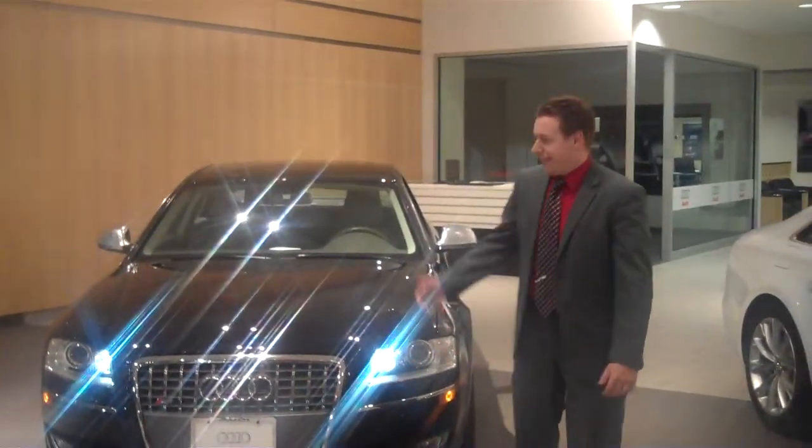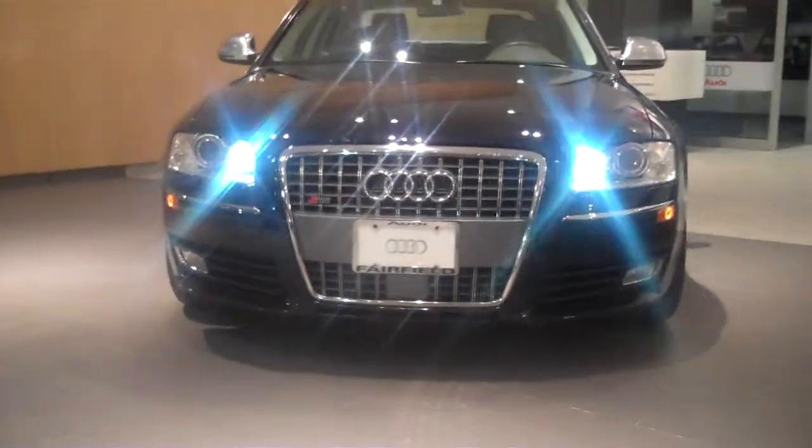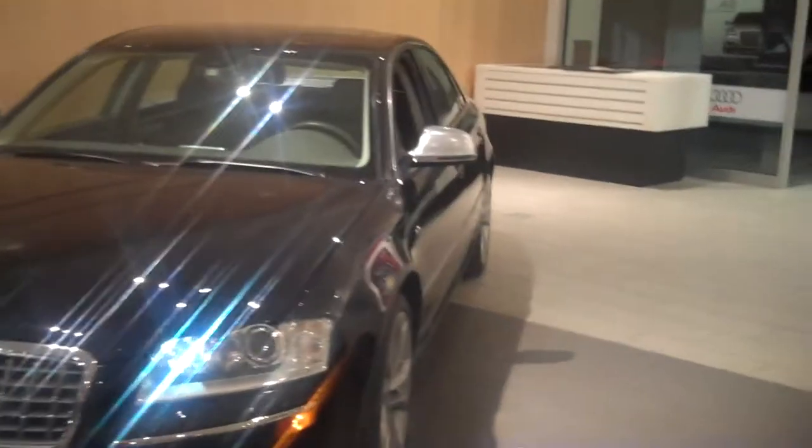Hi Kim, Rick Frentia here. This is the 08 S8 that we spoke about. As you know, it has a 5.2 liter engine in it. Of course, front and rear parking sensors as well as rear view camera.